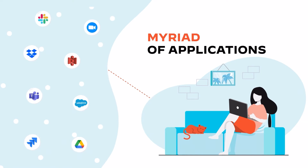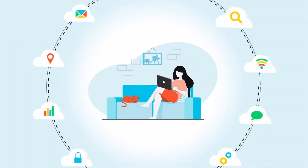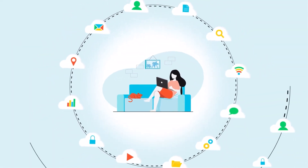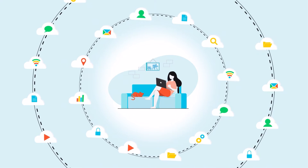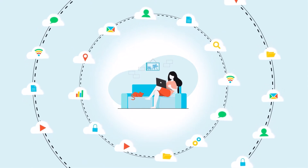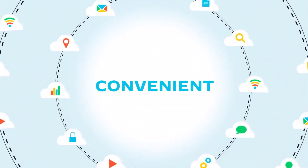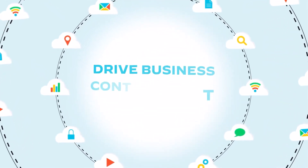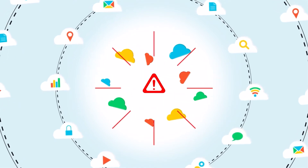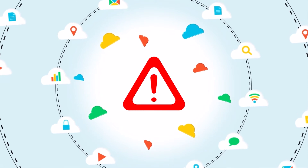And secure a myriad of applications and terabytes of data that employees need to quickly access to do their jobs. Today, organizations rely on hundreds of corporate SaaS apps, while thousands of unsanctioned SaaS apps are also available to employees and more are being created daily. While SaaS apps provide tremendous convenience and are key enablers in driving business continuity and productivity, their exploding growth creates security concerns that security teams must address.